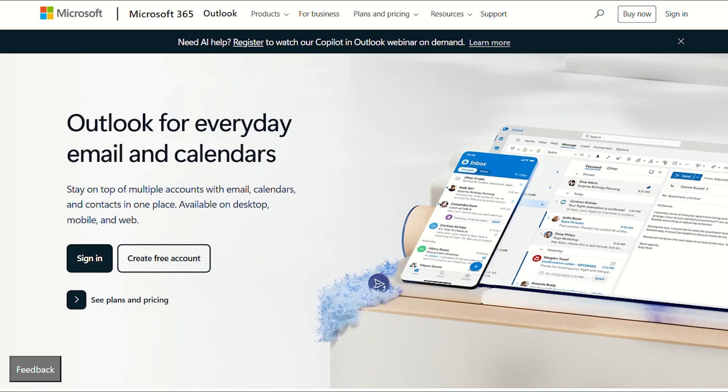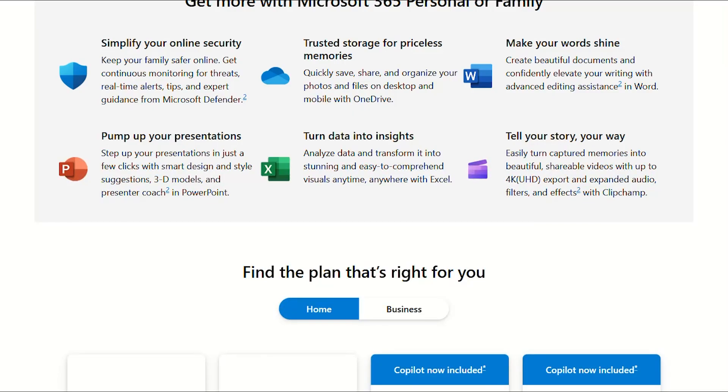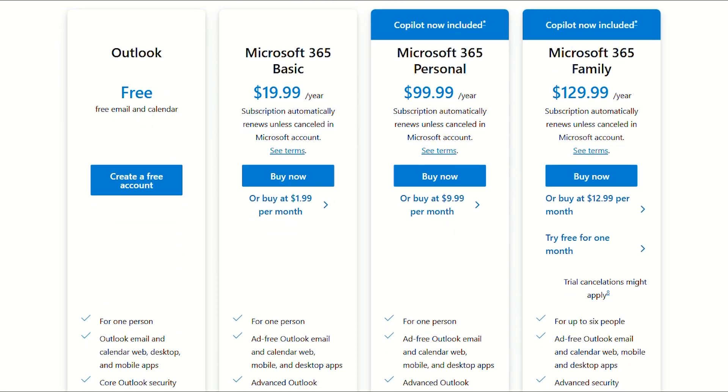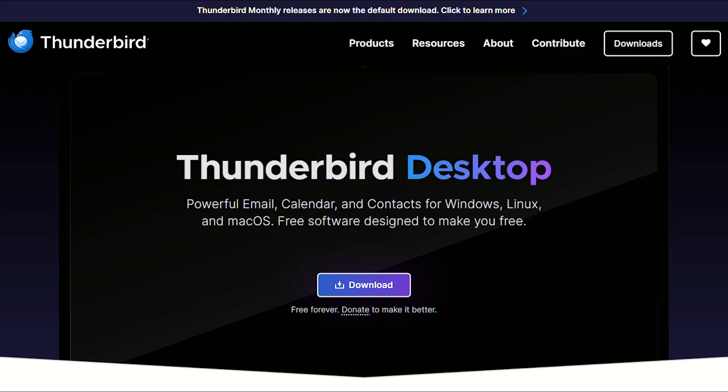Microsoft just hiked their office prices by 30%. Perfect timing to compare their email overlord against the scrappy underdog that nobody talks about, Thunderbird. Here's what's absolutely nuclear about this comparison: Microsoft charges you $130 yearly for their family plan, which includes Outlook. Thunderbird costs $0 forever.